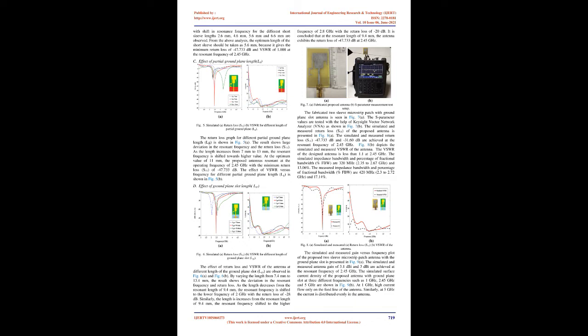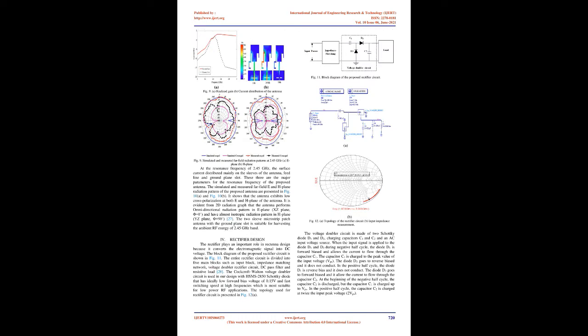The simulated and measured far-field E-plane and H-plane radiation patterns of the proposed antenna at 2.45 GHz are presented. The antenna exhibits low cross-polarization at both E and H-plane. The 2D radiation graph shows the antenna performs an omnidirectional radiation pattern in the E-plane (X-Z plane, φ = 0°) and has an almost isotropic radiation pattern in the H-plane (Y-Z plane, φ = 90°). At the resonance frequency of 2.45 GHz, the surface current is distributed mainly on the sleeves of the antenna, feed line, and ground plane slot — the three major parameters for the resonance frequency.